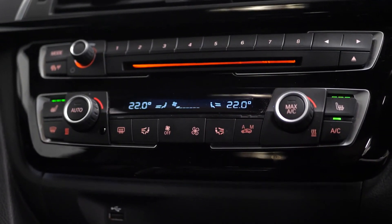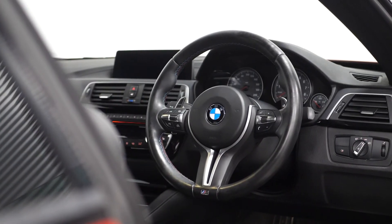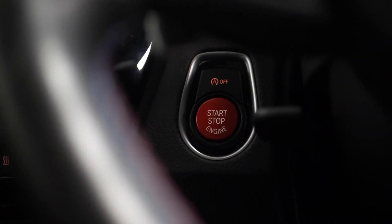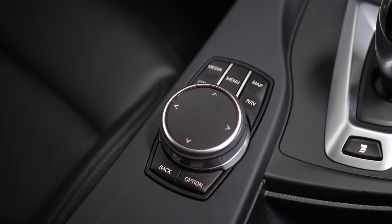Moving inside, you'll find the dual zone climate control system, the leather M sports multi-function steering wheel with cruise control accessible from just behind, the red start-stop button, auxiliary and USB connections, and the BMW professional radio system.